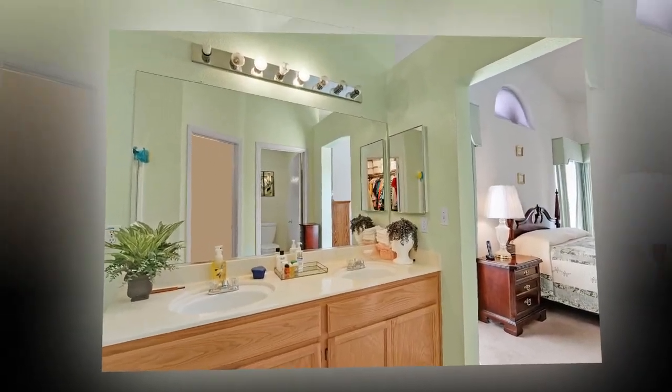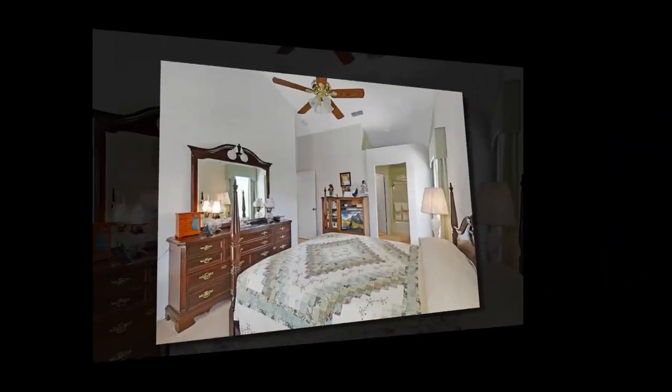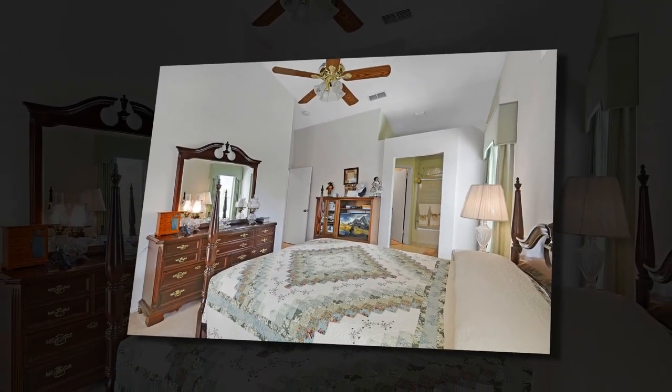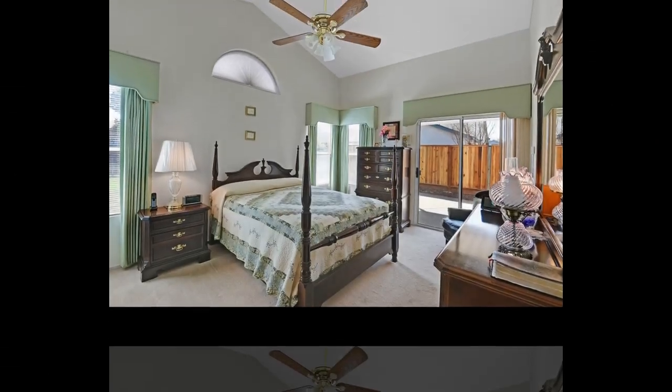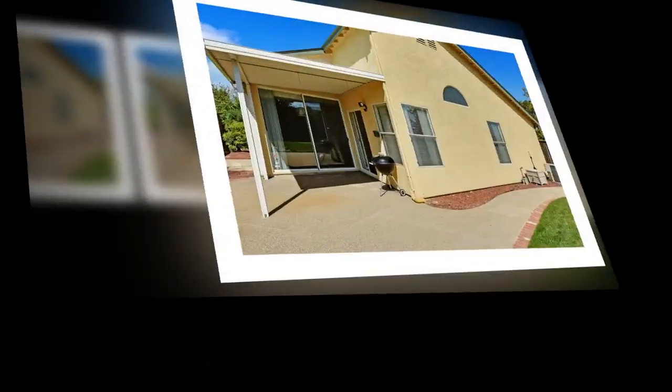A short distance to shopping, the large park next door, and kindergarten through eighth grade schools. This home is a wonderful home for a first-time buyer, investor, or anyone looking for a great place to call home. Close to schools, shopping, freeway access, Antioch, BART, and more.